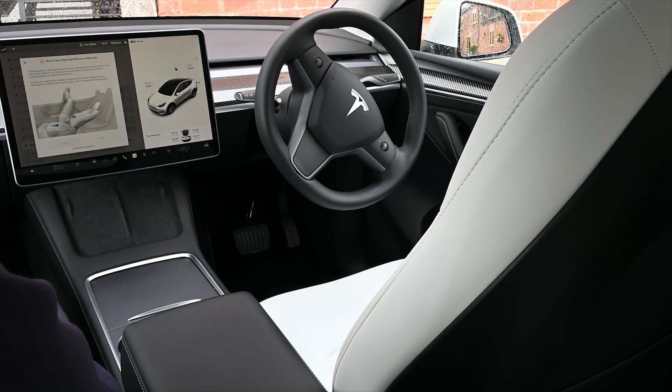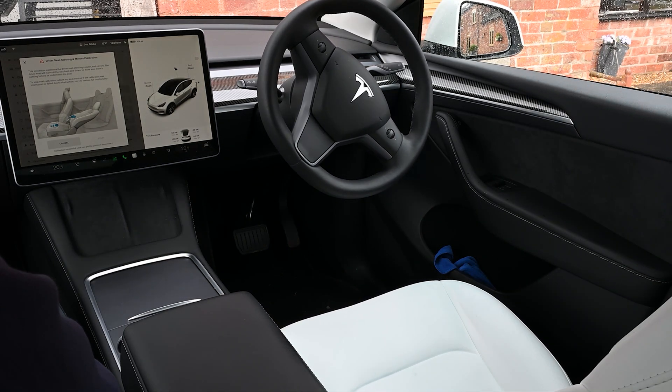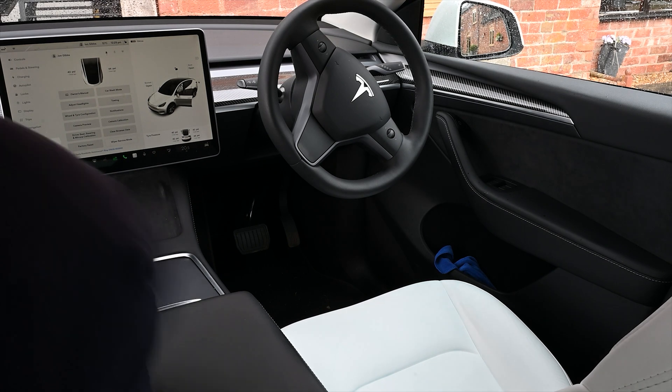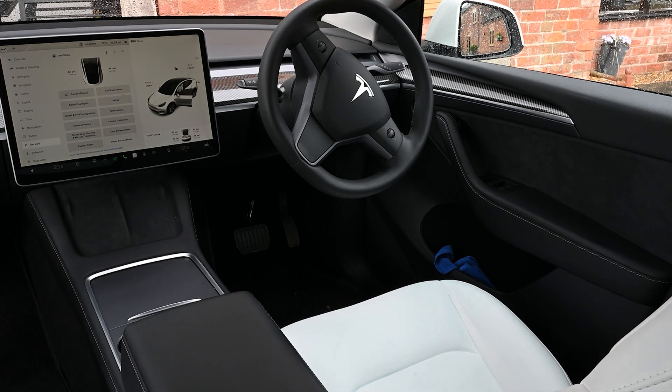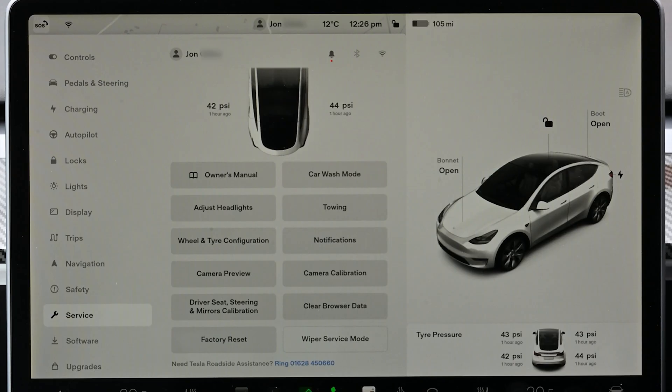So if you're finding the car seat position isn't quite how you left it or expected it to be, it is probably a calibration issue. Just calibrate the seats, readjust your position, and save it — that should fix the problem. It all comes back to the cloud profiles that Tesla offer.